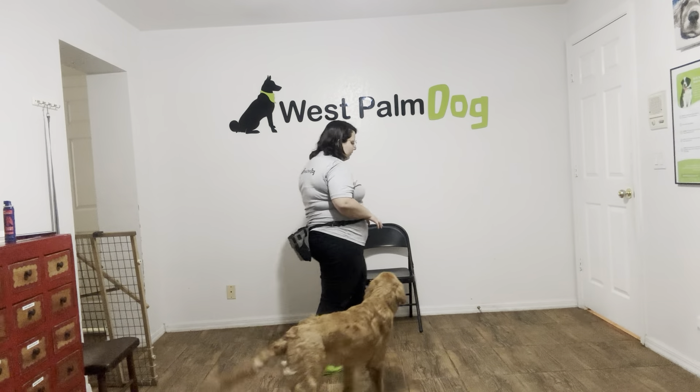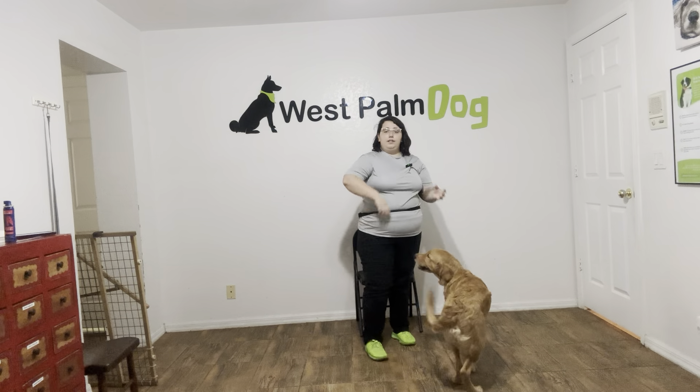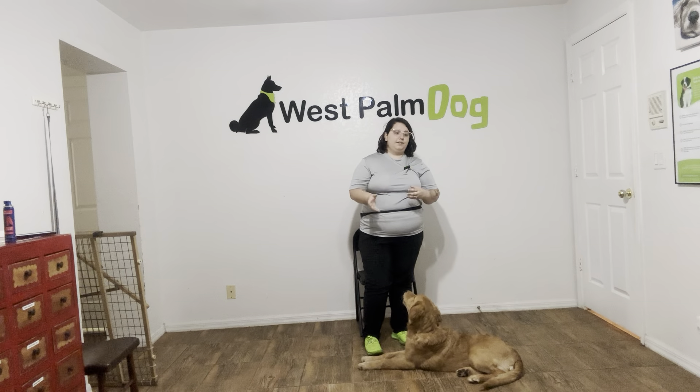Hello, my name is Caitlin with West Palm Dog, and today I'm here with Kobe, and we're going to be working on his go-in. Today we're going to be focusing on his positioning and how he's exiting, because he's made a lot of improvements as we've been working on this command.